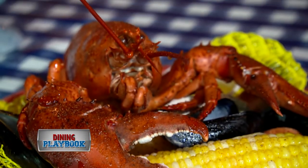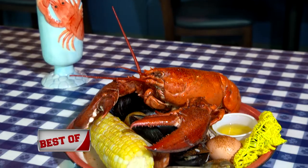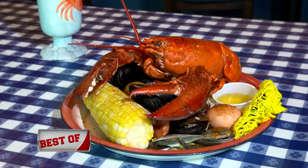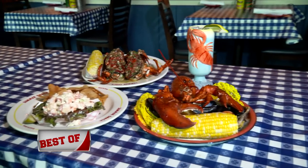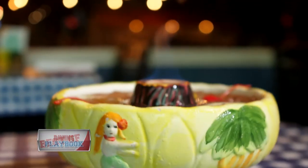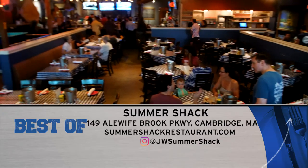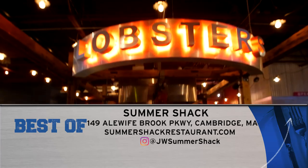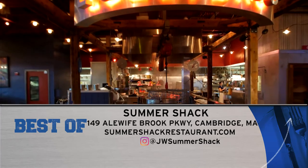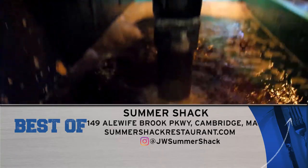The lobster clam bake is a perfect seafood medley — mussels, clams, corn, potatoes, and egg, all making up this perfect summer dish. Pair any of these delicious lobster dishes with one of the fun tiki cocktails. The flagship Summer Shack location is at 149 Alewife Brook Parkway in Cambridge, and online at summershackrestaurant.com.